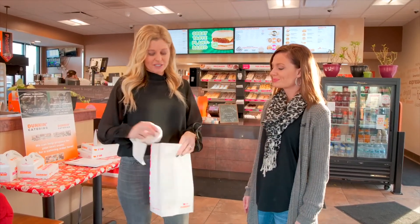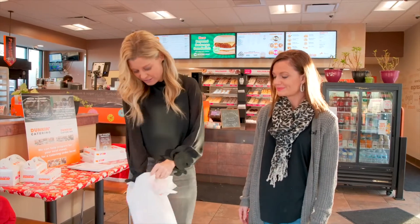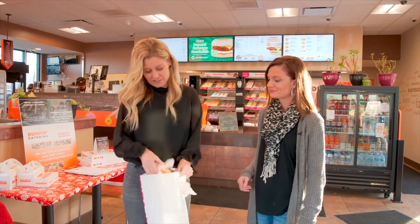I've got my sack of donuts here, so I will dig in. One for you.